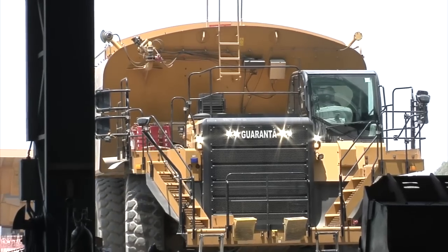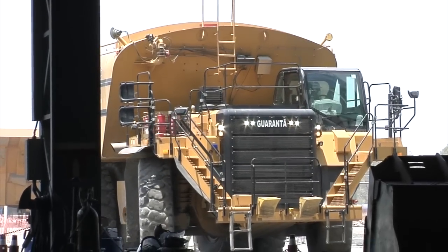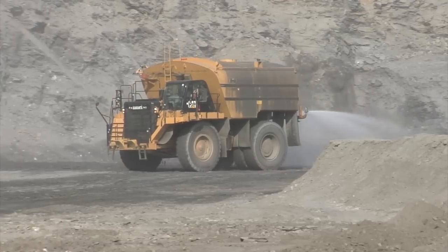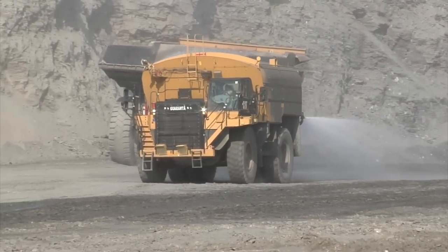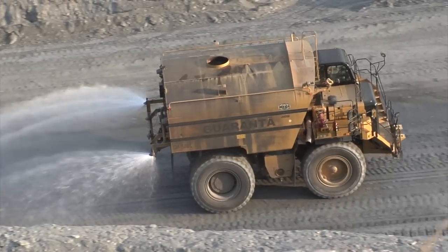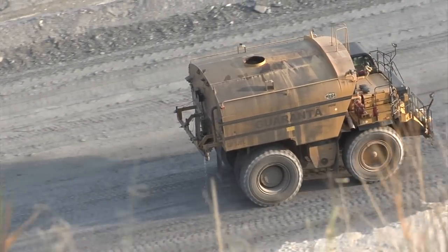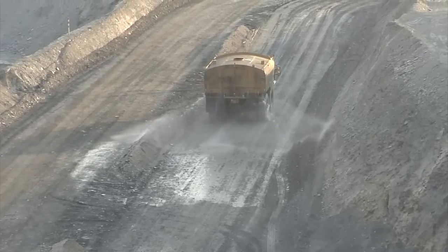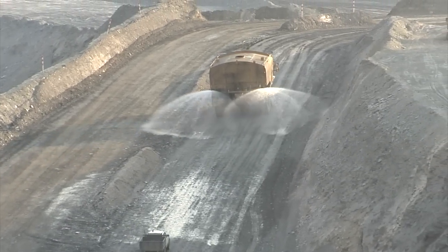The CAT 777G off-highway truck operates 20 hours per day and has required minimal maintenance. Spray head maintenance is dramatically reduced due to corrosion-resistant stainless steel, maintenance-free spray heads. Safety inside the mine is also greatly enhanced, as the CAT water delivery system enables operators to apply water with greater precision to haul roads and ramps throughout the mine. Over-watering is also prevented.